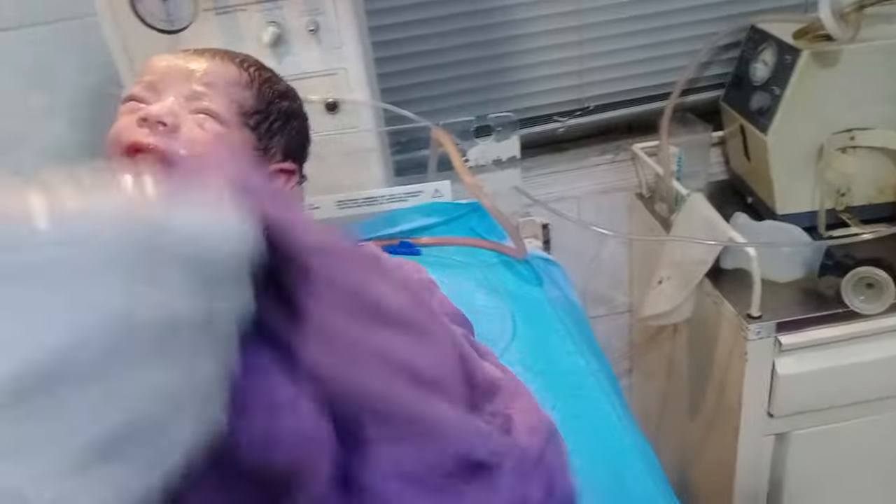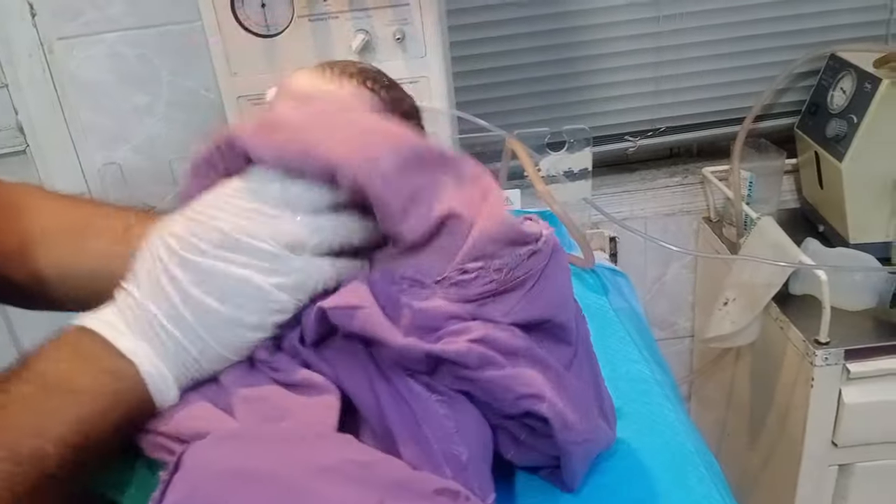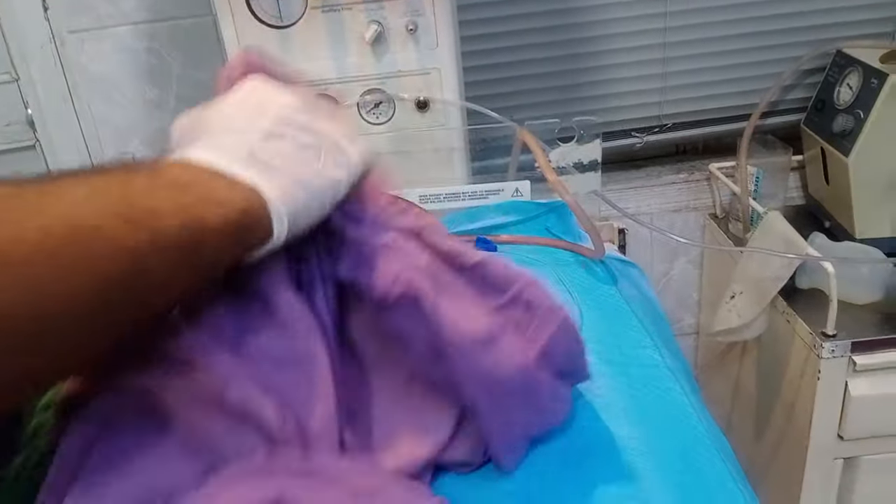In this case, we placed the baby in the correct position and applied two fingers on the heart area, pushing slightly on the heart rate. We also performed movement on both lungs to assist breathing.